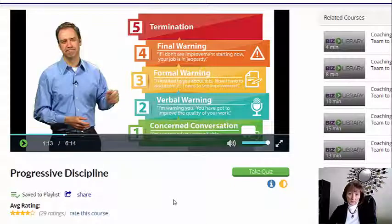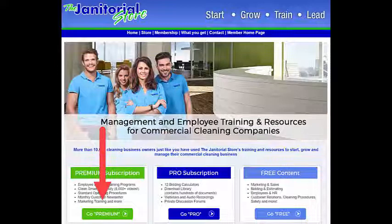He goes on with some other really great tips in this video. This is just one example of how you can use these videos to actually create policies in your own company. Clean Smart University is part of thejanitorialstore.com's new premium membership, and we highly encourage you to check it out. Visit thejanitorialstore.com — you'll see the buttons right under the header for premium. We've also got a tour behind the scenes for you to see. Thanks, and we'll see you next time.